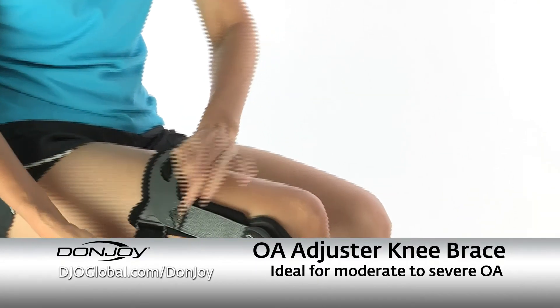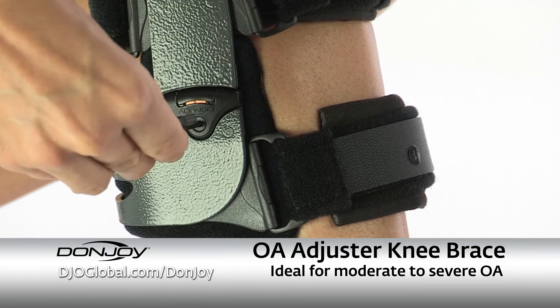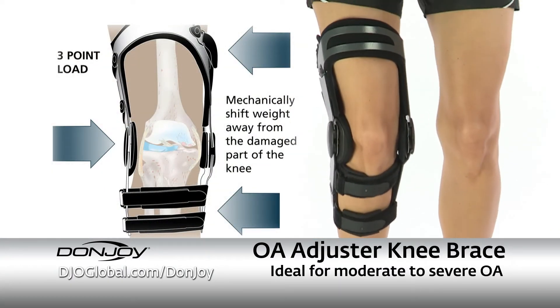The DonJoy OA Adjuster is an off-the-shelf alternative that properly aligns the joint, relieves pain, and is clinically proven to effectively redistribute weight across the knee.